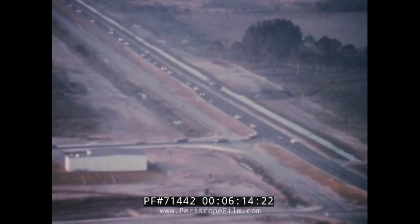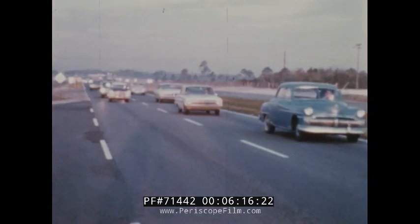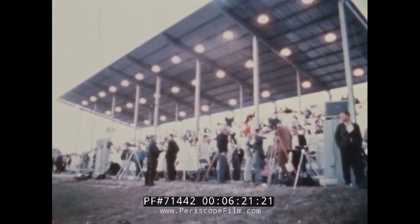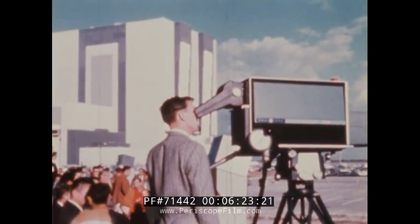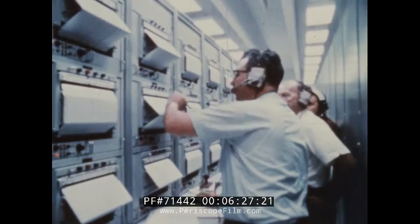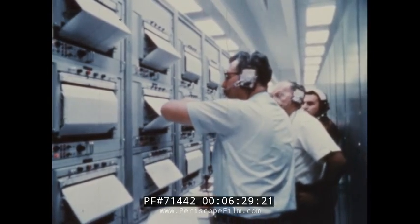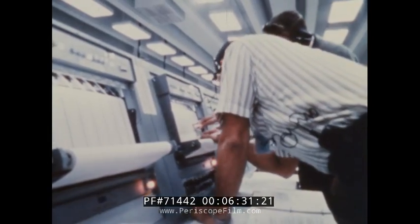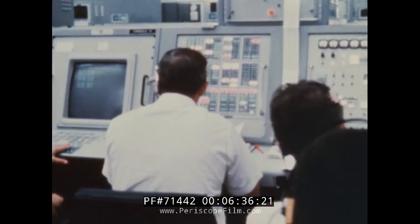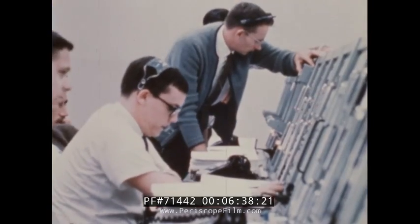On November 9, 1967, traffic streamed into the Space Center as government and industry officials, Space Center personnel and the world press, radio and TV gathered to witness the historic launch. As the countdown approached zero, precisely on schedule at 7 a.m., it demonstrated the superb cooperation and effective teamwork of the government and industry organization which made this moment possible.